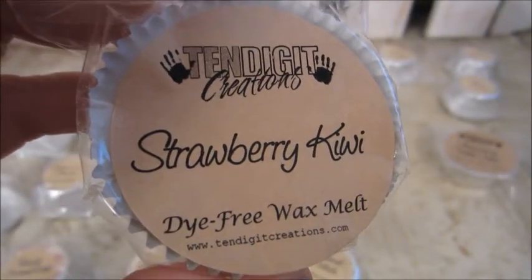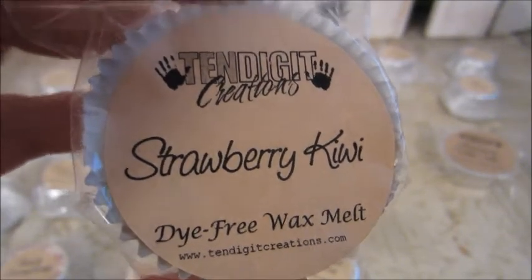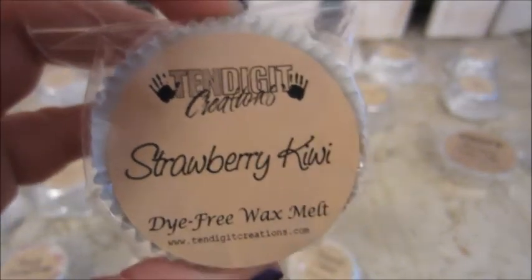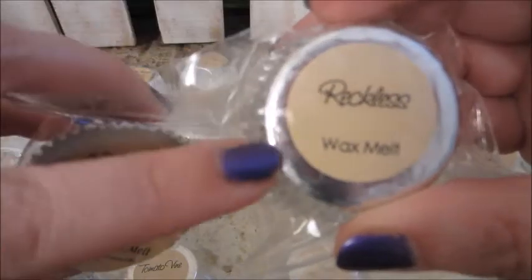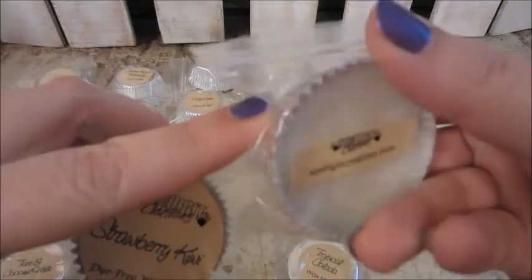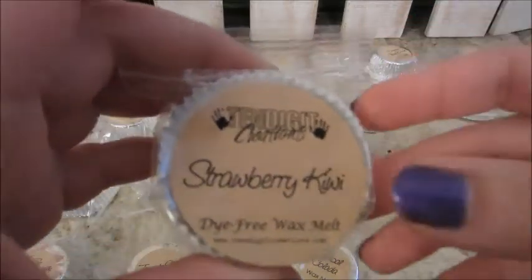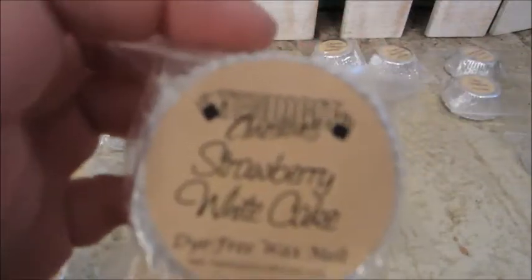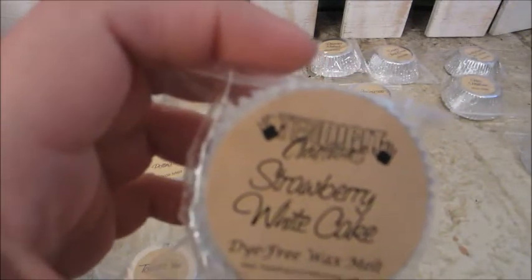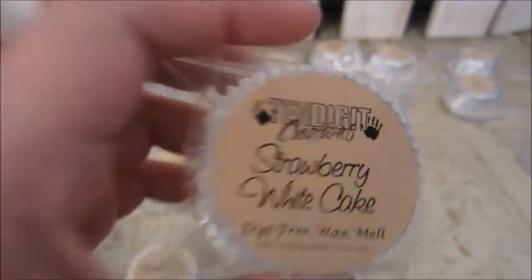This is Strawberry Kiwi — it's sweet strawberries and juicy kiwi. It just has a different label on it, they're the same size. The label is on the bottom of the tart rather than the top — just different. This one here is Strawberry White Cake — moist white cake topped with sweet strawberries.